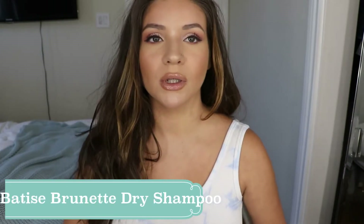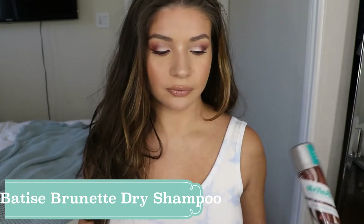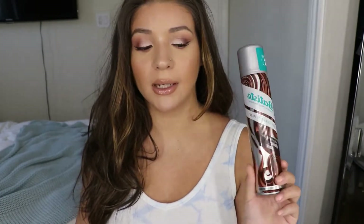I let the product soak up the oils in my hair before I rub it out, but it already gives your hair a ton of volume. Personally, I don't feel like this dry shampoo makes your hair feel clean — it definitely makes it look cleaner but it doesn't make it feel clean. So if you don't like the feeling of dirty hair, you might want to find a different dry shampoo. This is just the one I use and it is pretty affordable.